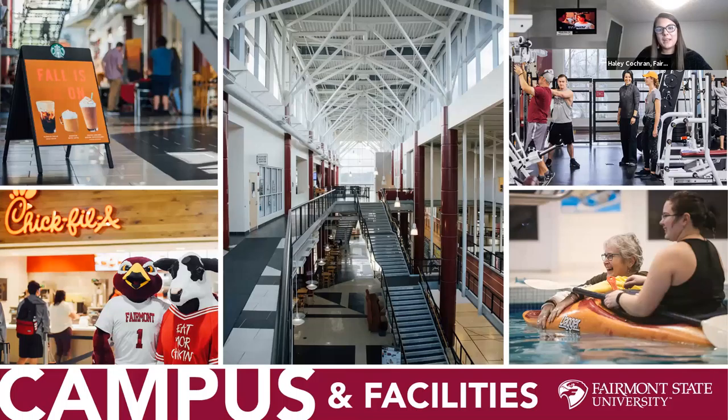Our campus is about 120 acres. The Falcon Center is the hub of campus — a student recreation building where everyone meets between classes and in the evenings. It's home to our dining hall, Chick-fil-A, Starbucks, the campus bookstore, and several other student service areas. The recreation center includes basketball courts, cardio machines, a free weight area, fitness classes, an indoor quarter-mile track, a lap pool, and volleyball and soccer courts — all included in tuition and fees with no additional cost.